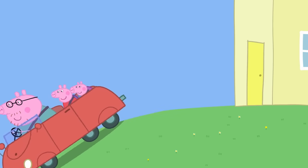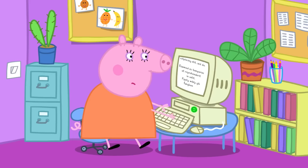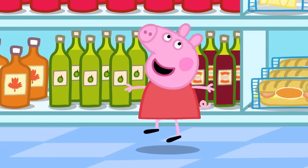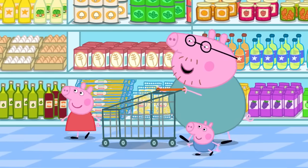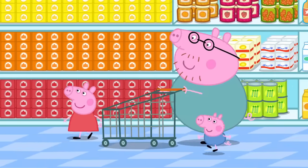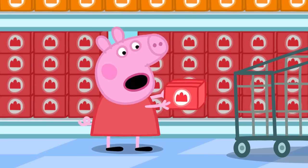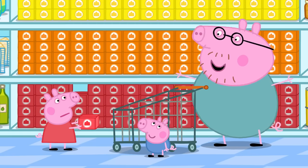Goodbye, Mummy Pig. We're just popping out. Daddy, Peppa and George have come to the supermarket. Daddy, what things do we need to make jelly? Well, we don't need flour, or eggs, or milk, or butter. To make jelly, we just need jelly. It doesn't look very wibbly or wobbly. We add water to make it wibbly wobbly.